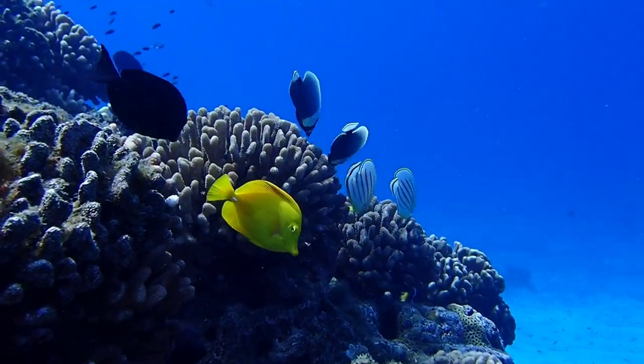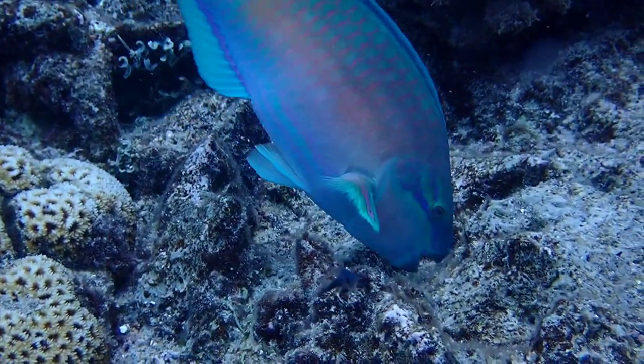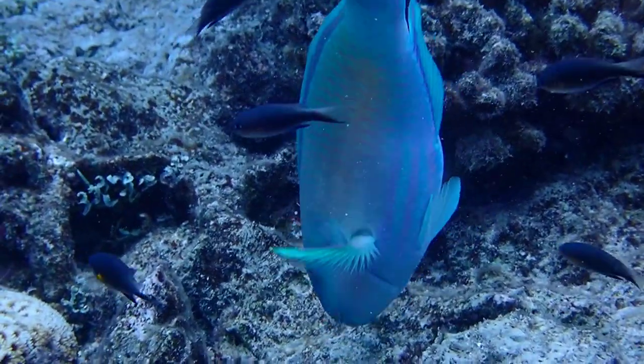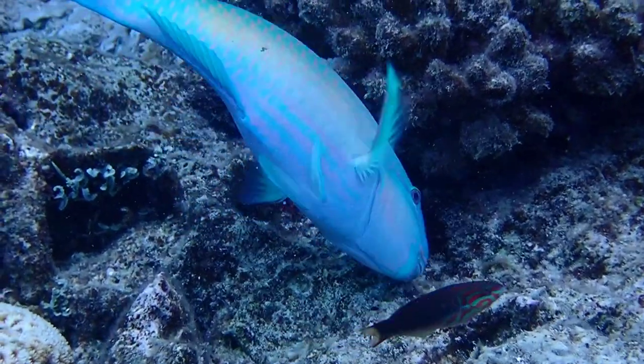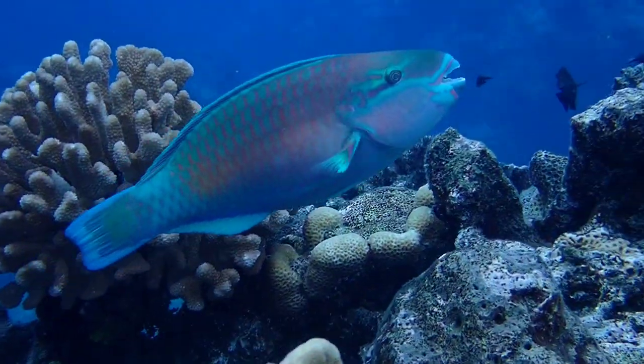Many species of fish inhabit the reef, but corals depend on herbivores, like this parrotfish that uses its strong beak to scrape and excavate algae-covered rock. Parrotfish are also not above having a hefty bite of coral in their search for algae.